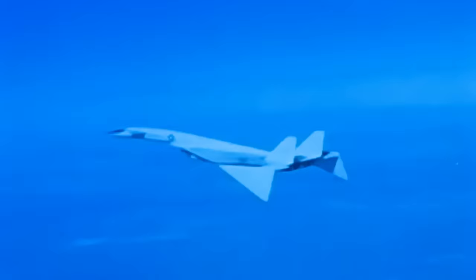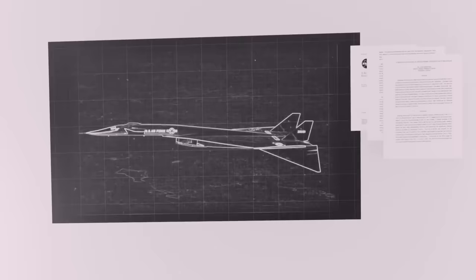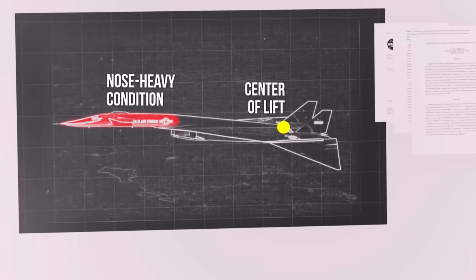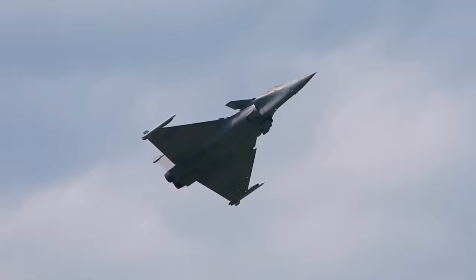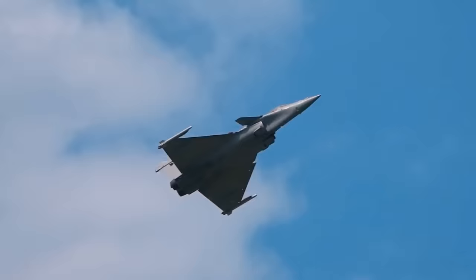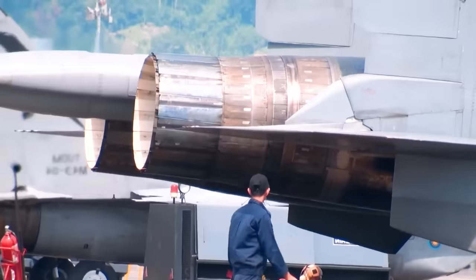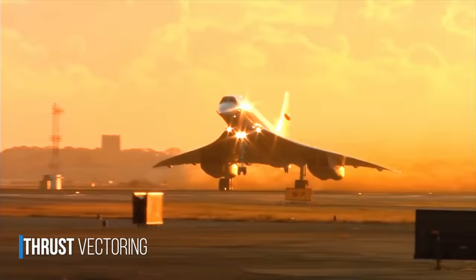When an aircraft exceeds the speed of sound, the center of lift — an imaginary point on top of the wing where most of the lift is concentrated — begins to move backward. This creates a nose-heavy condition, where the aircraft has a tendency to lower its nose. To counteract this, some designs employ canards, which are wings that generate lift at the front, and also a way to avoid putting flaps on delta-winged aircraft. In some fighter jets this is counteracted by thrust vectoring, or, as in the case of the Concorde, by moving fuel through various tanks scattered throughout the aircraft as it accelerates and flies supersonically.